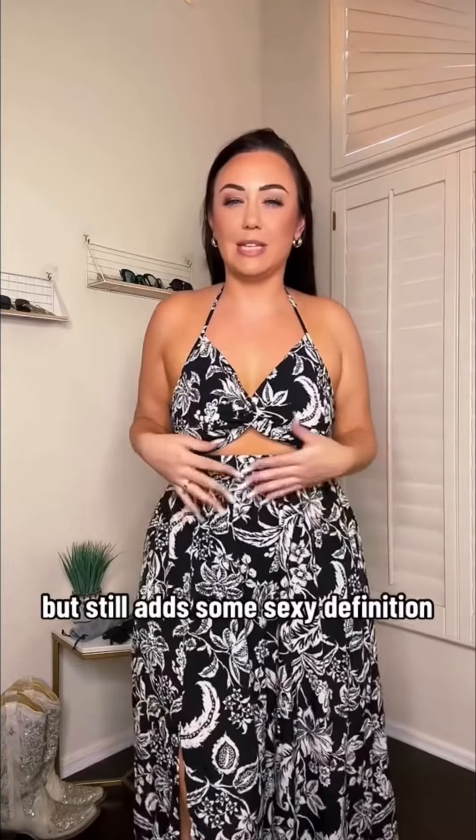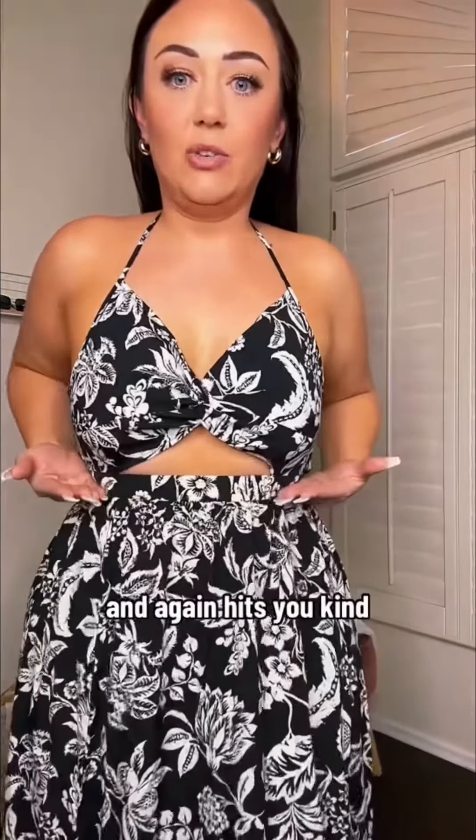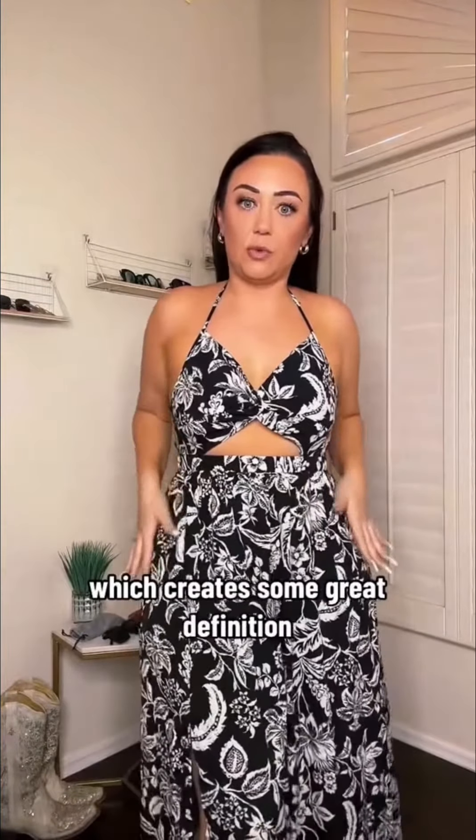Nothing too crazy, but it still adds some sexy definition. It hits you kind of right above the natural waist, which creates some great definition for those curves.